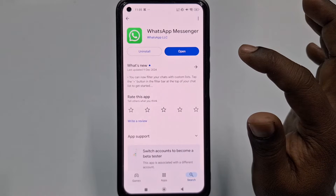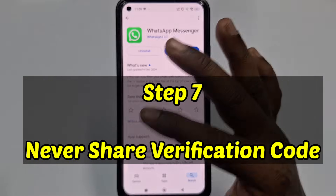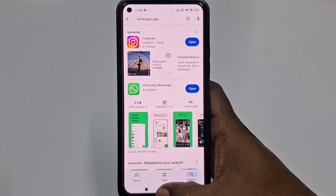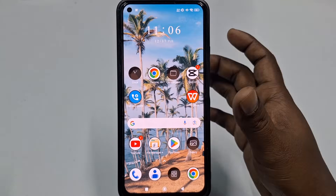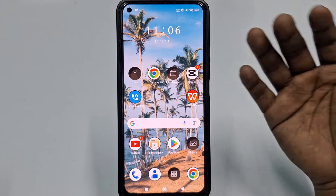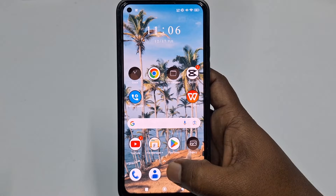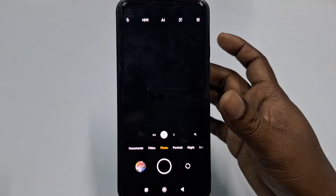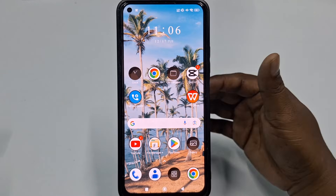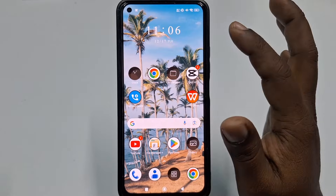Step seven: never share your verification code. This one is crucial — never share your WhatsApp verification code with anyone, not even someone pretending to be from WhatsApp support. If someone has your verification code, they can take over your account. If you receive any messages or emails asking for it, do not share it.